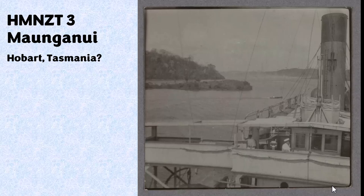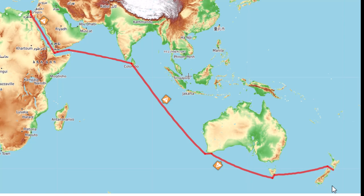I had previously identified a number of the photos and assumed this was at the entrance to Hobart, Tasmania. I'm now wondering if that might not have been correct and it may have been somewhere else — but we'll get back to that. The first part of my investigation involved tracing the route and all the ports of call that the Maunganui took on its way to Egypt.